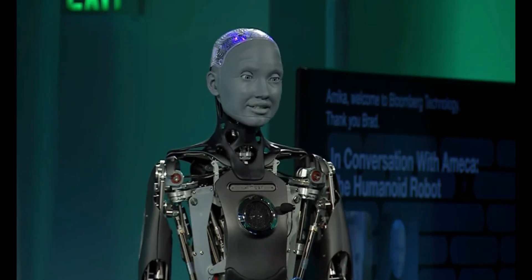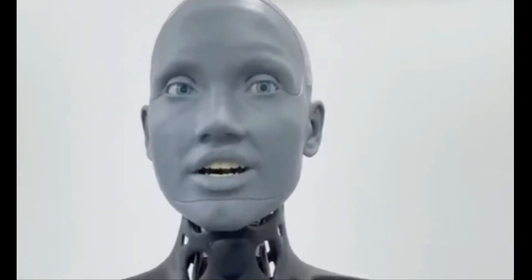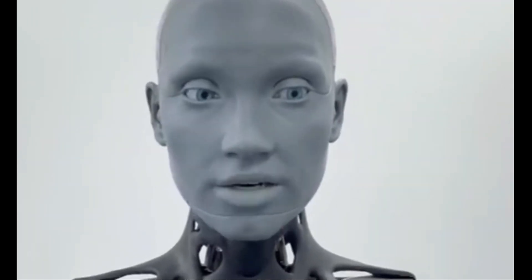The future of faces is fascinating, isn't it? Are these advancements exciting or a little creepy? Let us know in the comments below. Thanks for watching!